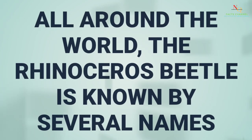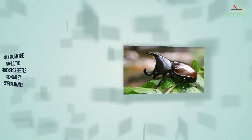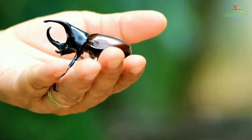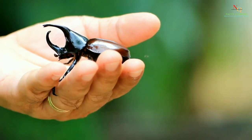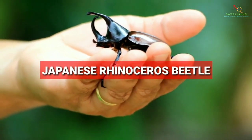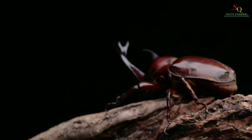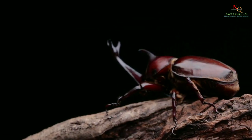All around the world, the rhinoceros beetle is known by several names. It goes by three different names in Japan: kabutomushi, Japanese horned beetle, and Japanese rhinoceros beetle. Kabutomushi is the name used in Japan most frequently.